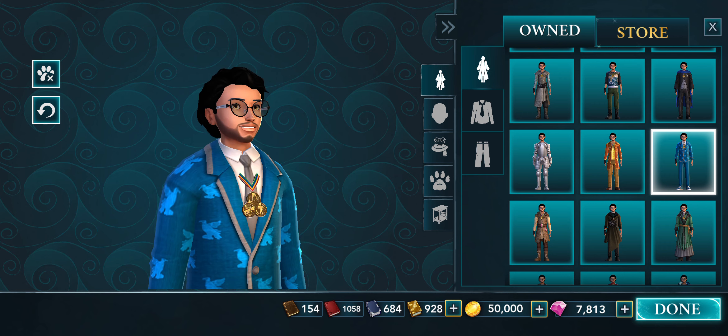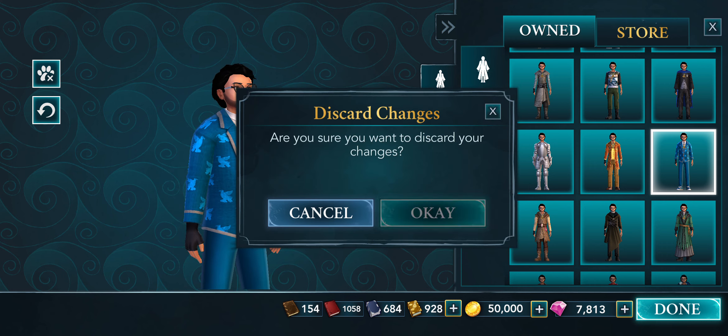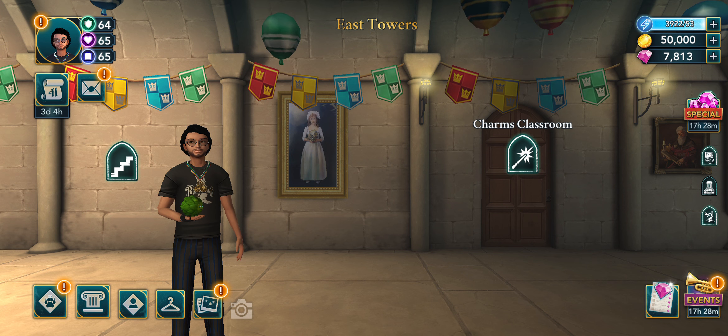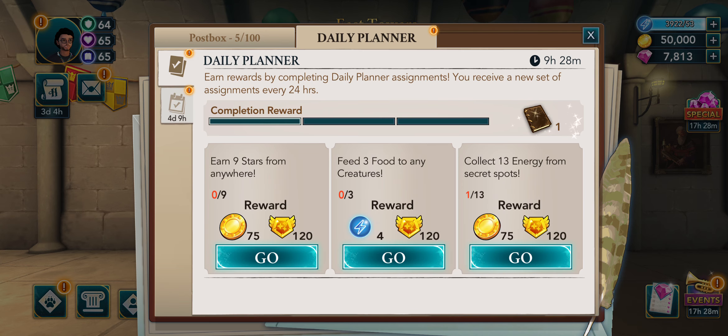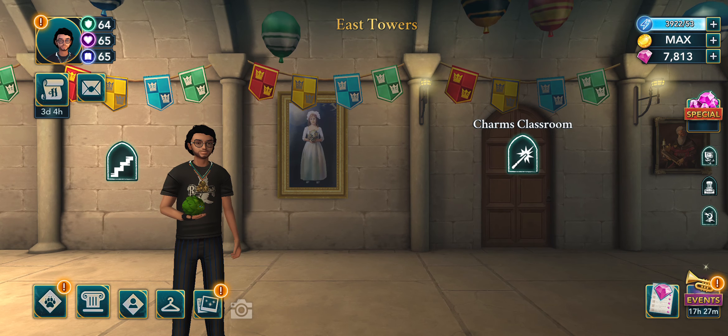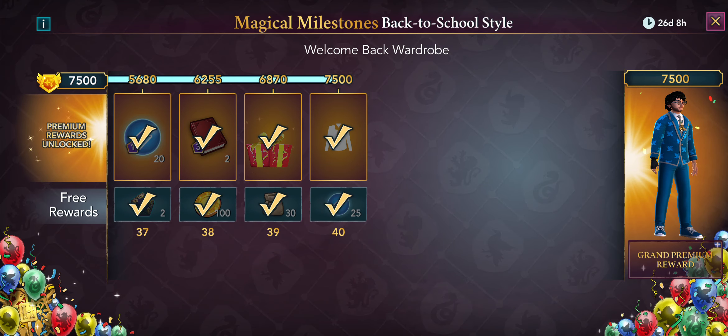If you want to earn this — I'm not wearing it right now — you go through the process. I did it the quick way. How you earn it is through your daily planner, plus there are different places you can click. That's how you do it.